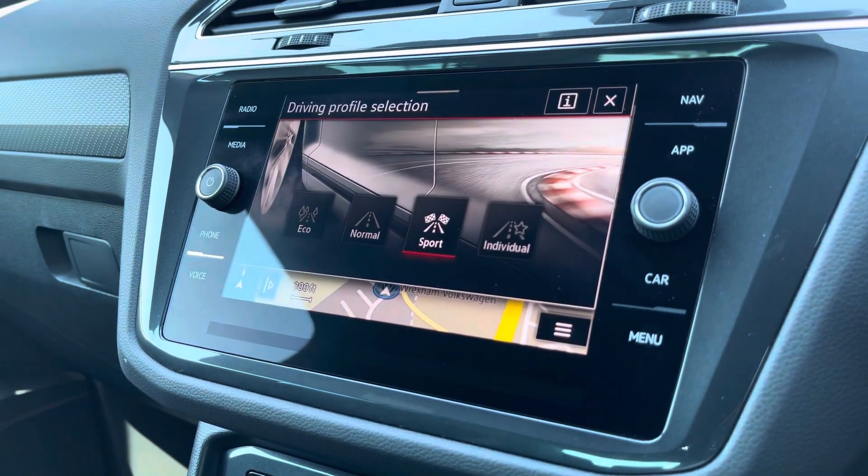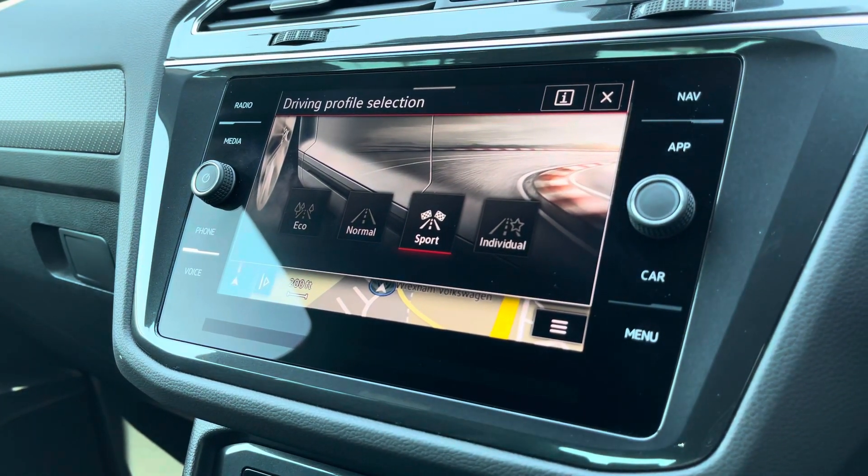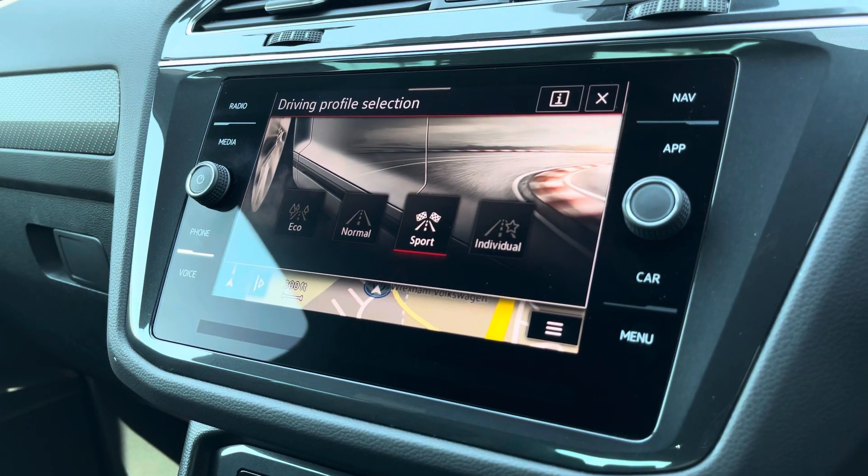There is also a driving profile selection which offers preset options to customise the performance of your vehicle. This includes eco, normal, sport and individual.